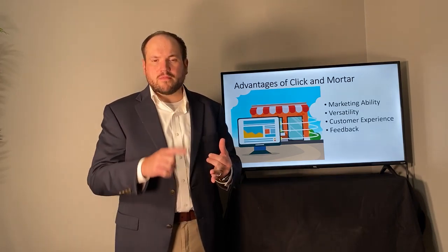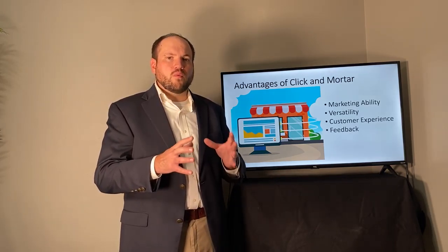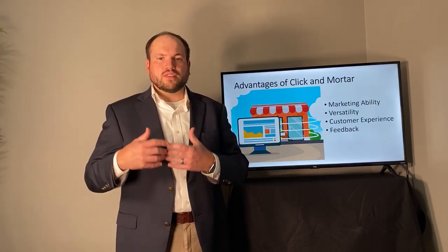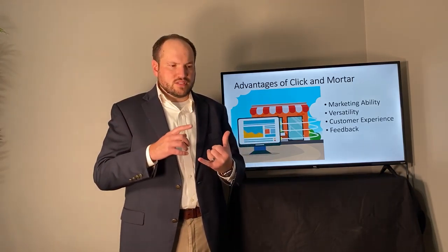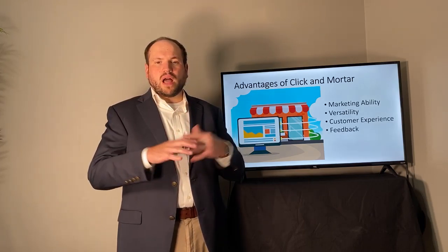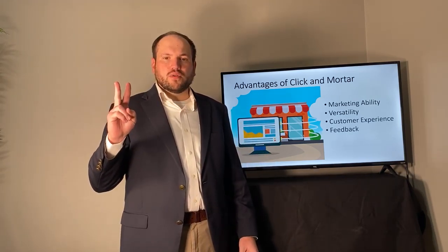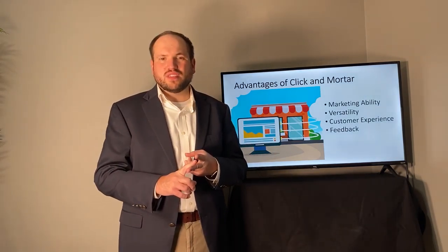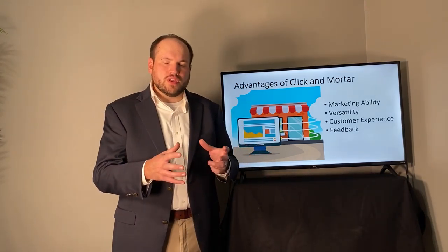What are some of the advantages to Click and Mortar? Number one is marketing ability. With traditional brick and mortar, you have very limited traditional marketing — newspaper, radio, possibly word of mouth. But with the combination of an online strategy, a website, it really opens up possibilities for digital marketing, social media marketing, retargeting, and email marketing, really widening that marketing funnel and giving much larger marketing ability.